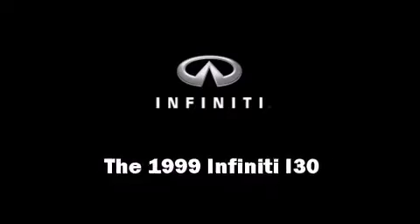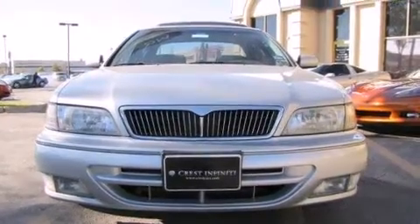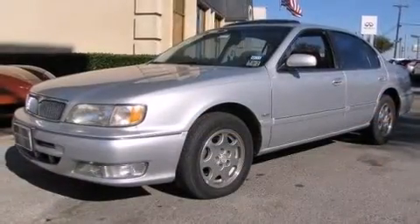The 1999 Infiniti i30. It features an automatic transmission, front wheel drive, and a 3.0-liter six-cylinder engine.